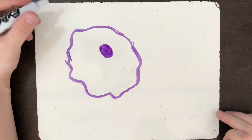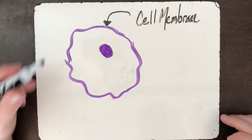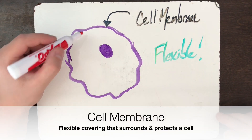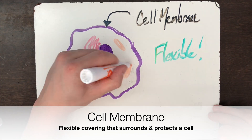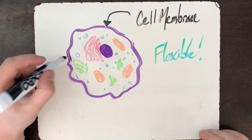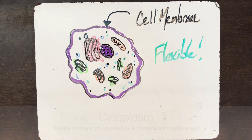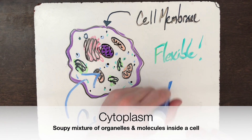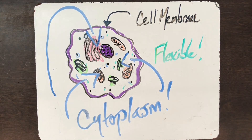All cells are surrounded by a protective barrier called the cell membrane. The cell membrane is a flexible covering that protects the inside of a cell from the outside environment. The cell membrane surrounds the cytoplasm — the inside of a cell. You can think of the cytoplasm as like a soupy mixture of liquids, salts, molecules, and organelles.